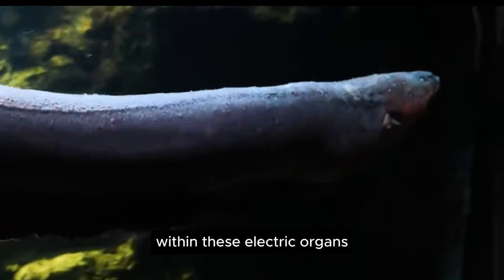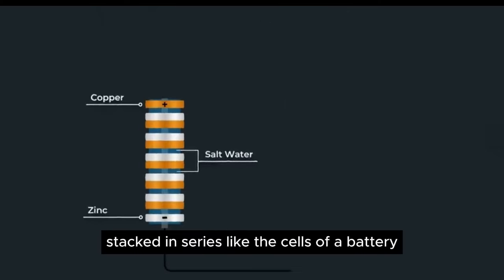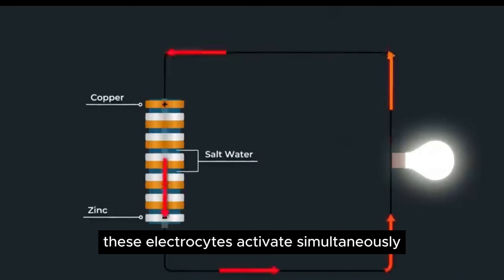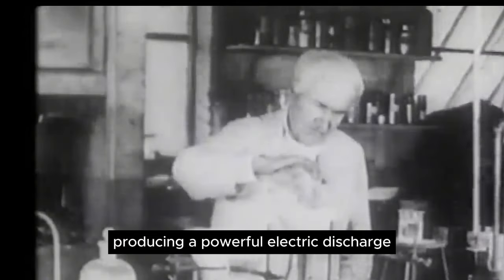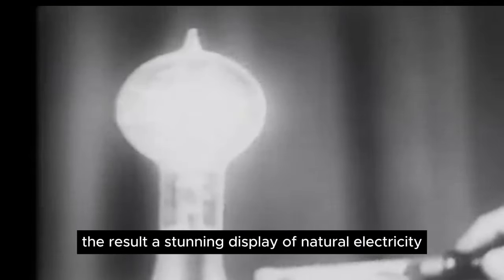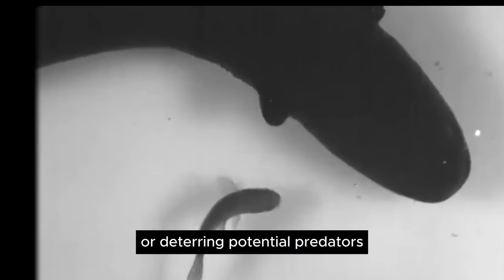Within these electric organs are specialized cells called electrocytes, stacked in series like the cells of a battery. When an electric eel decides to unleash its shocking prowess, these electrocytes activate simultaneously, producing a powerful electric discharge — a stunning display of natural electricity capable of incapacitating prey or deterring potential predators.